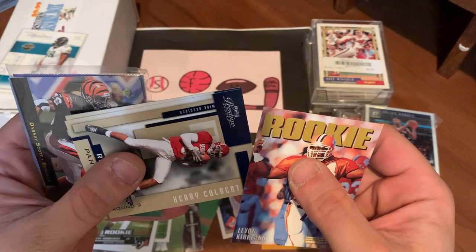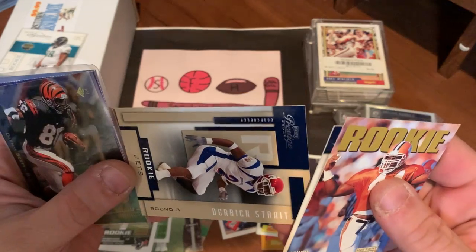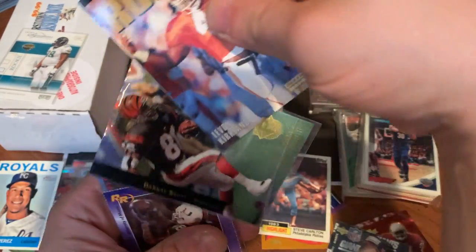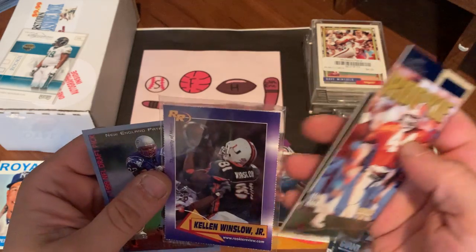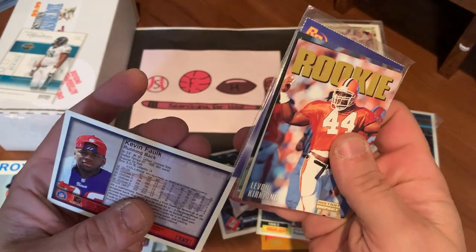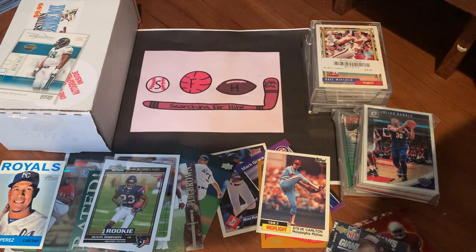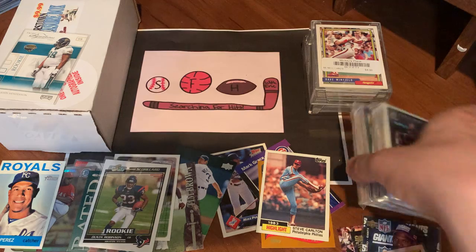LeVon Kirkland — who was a good player — we got two of them, but it is his rookie card. Henry Colbert from Panini Prestige. There's a Jets rookie — that's Derek Strait. Put that aside for my cousin, big Jets fan. Darnay Scott, Kellen Winslow — who is now out of football — and Kevin Falk draft pick card. Pretty good stuff, really good stuff. Again, for a dollar pack, you can't expect much more than what we ended up getting. Really satisfied with that.